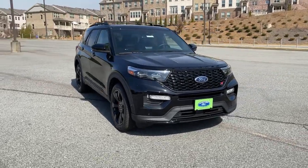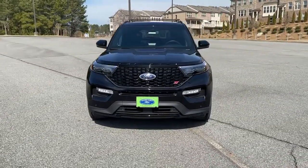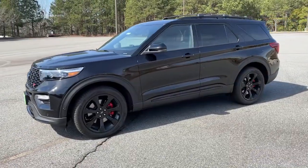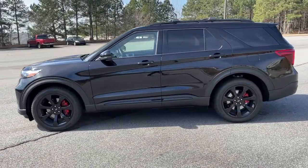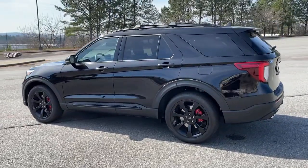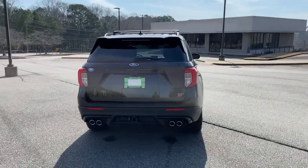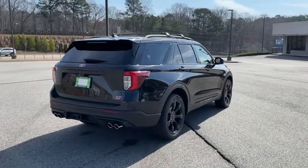Get a feel for the 2021 Ford Explorer. Take on every project with confidence in this spacious, versatile Explorer. This handsome midsize SUV offers a solid, comfortable ride and options that let you customize capabilities, such as towing and intelligent all-wheel drive.